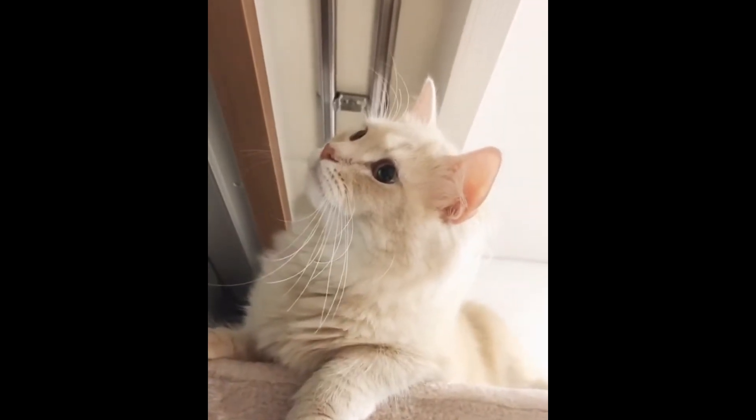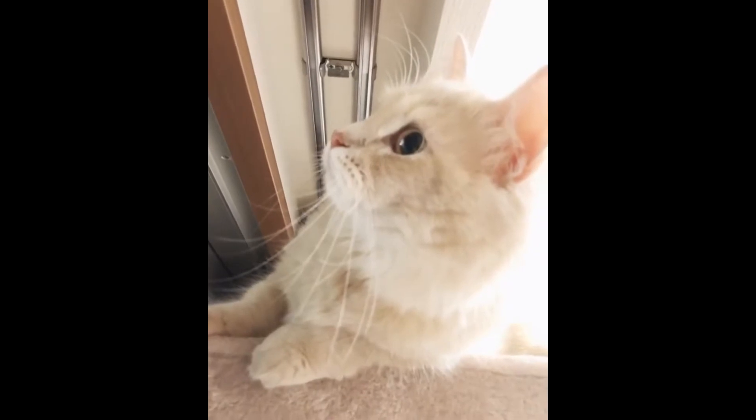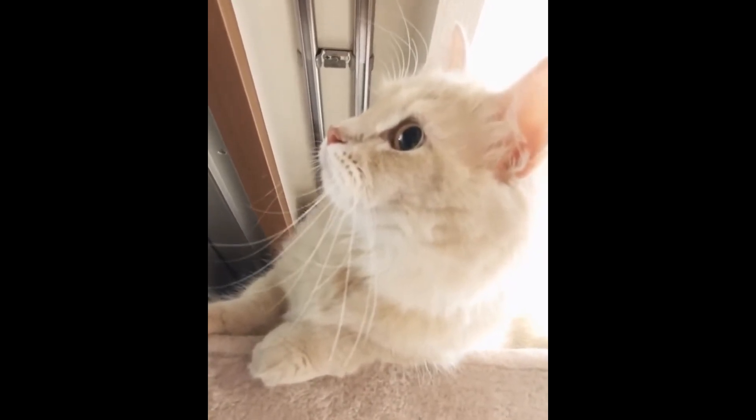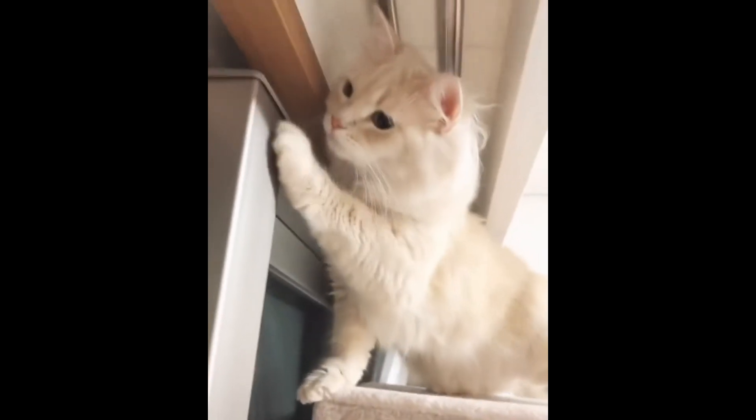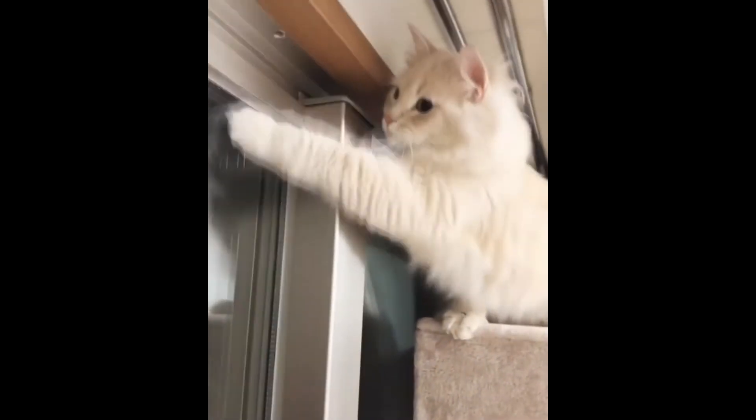Ragamuffin is a cat that originates from England. Thanks to crossing with various breeds, including outbreds, ragamuffins acquired strong immunity and good health. These are cats with a rich history and unusual personality. They become attached to the owner, love children, and have a calm, peaceful character.